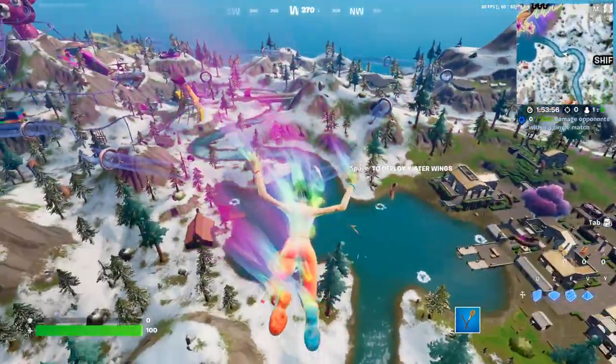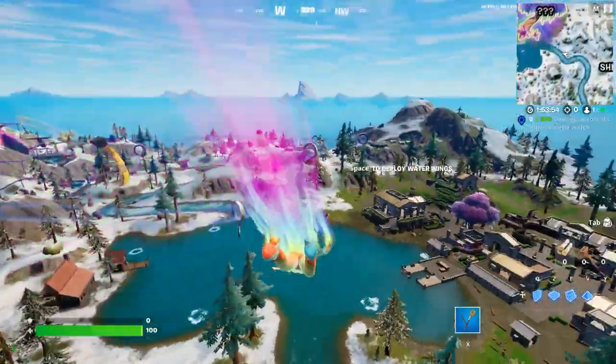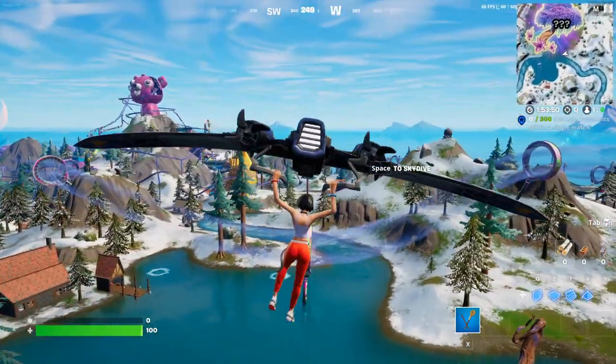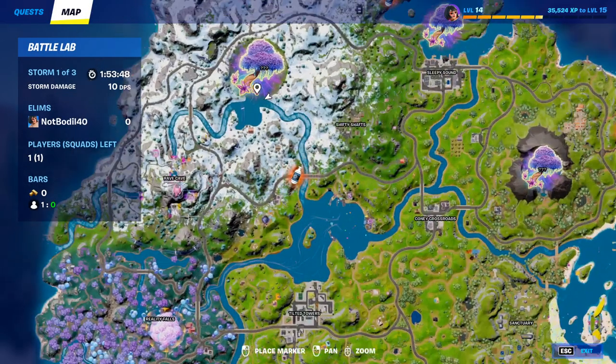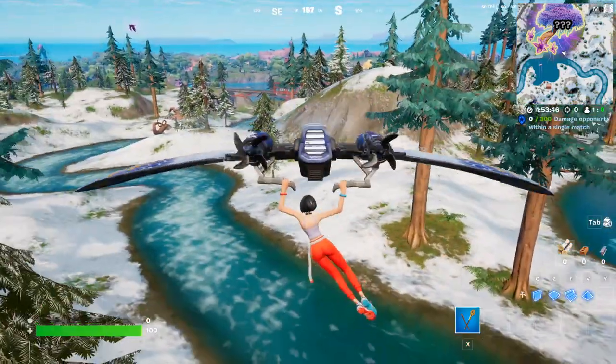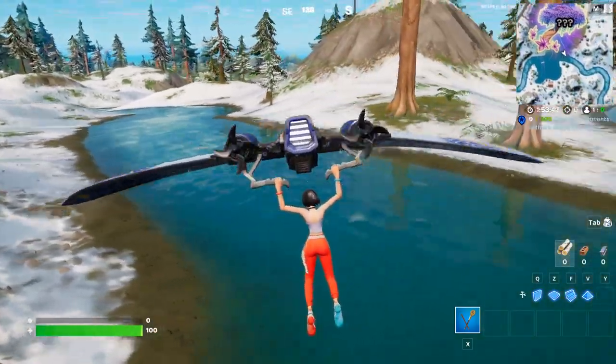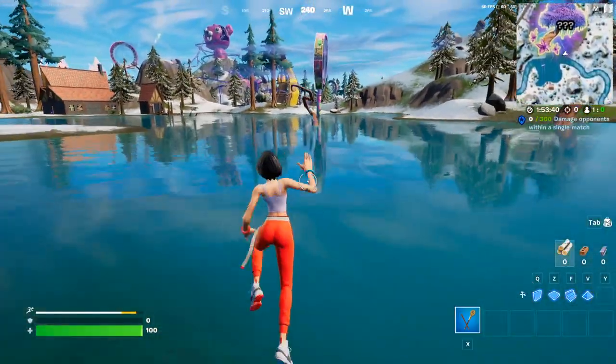Hey, what's going on guys? Today I'm going to show you the best and fastest way to swim in icy waters. In order to do that, you want to go to an icy place like this where we have icy water. This over here is icy water, and the fastest way to swim in Fortnite is if you swim with the current.